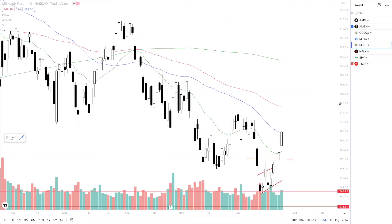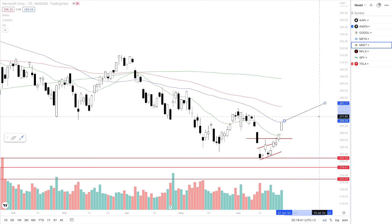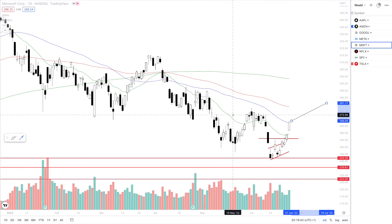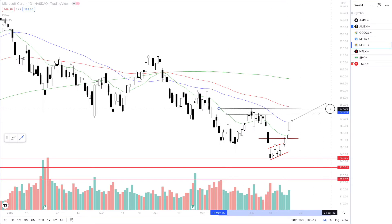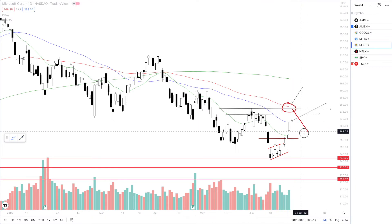Next up is Microsoft — another very nice move to the upside. We are currently testing the 100 SMA. Above this level, we are looking to target these pivot points, so let's call it 275 for Microsoft. If this breaks, we'll be looking for some rejection around the 150 SMA. Considering the SMA is very close to this pivot point, this will be a major resistance for MSFT. So we could see a potential short around this area and then continuation to the downside.